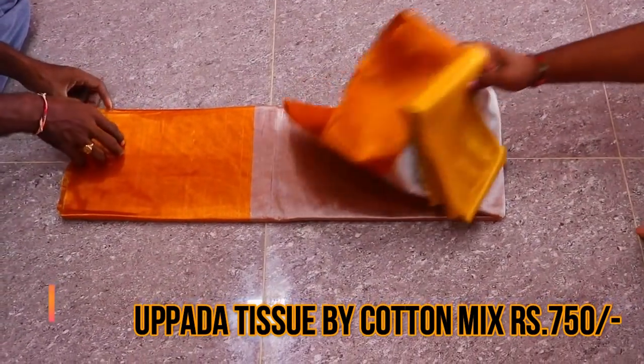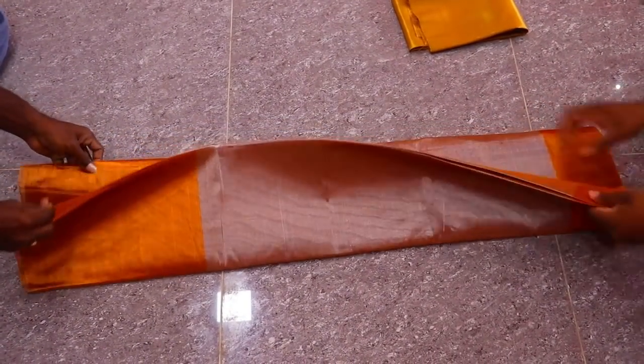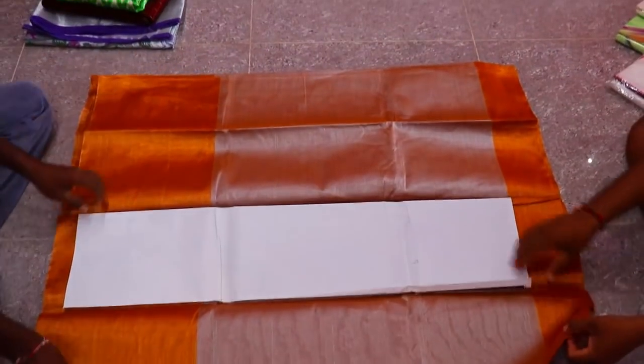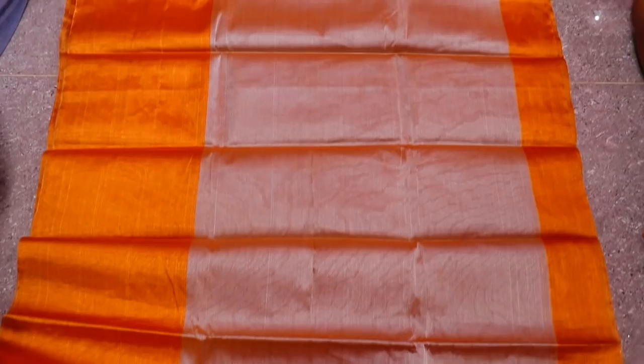Next, this is a most popular saree — a cotton mix saree. You can see silver and gold color details. The price is 750 rupees, and it already comes with a running blouse. An extra gold color blouse is available for 100 rupees more.